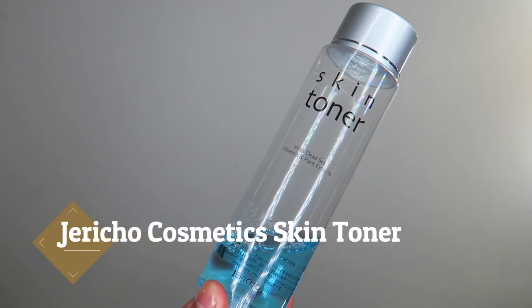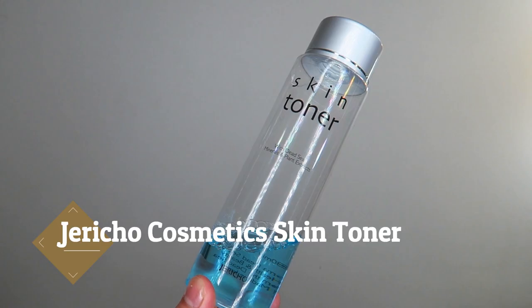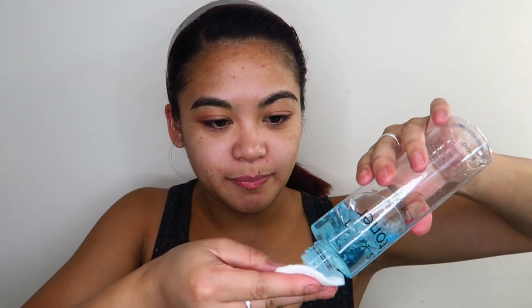Now that I have all the makeup thoroughly removed from my skin, I'm going to go in with my Jericho Cosmetics Skin Toner. What this toner does is reset all the pH balance in my skin and leaves my face a blank slate for all the skincare I'm going to be applying on top. I just go in with that on a cotton pad and apply it all over my face. What I love about this skin toner is that it doesn't sting my skin, doesn't sting my eyes, and doesn't irritate my skin at all.